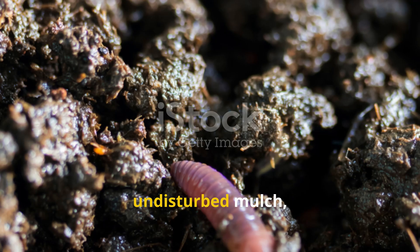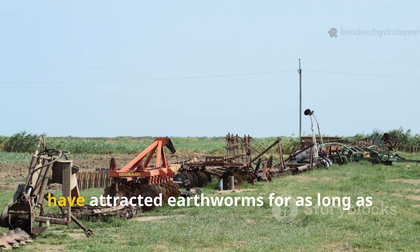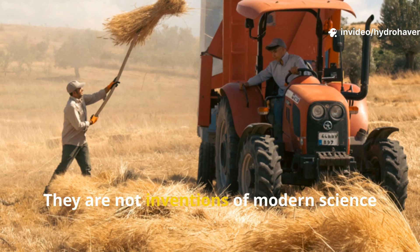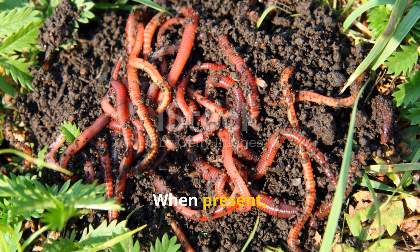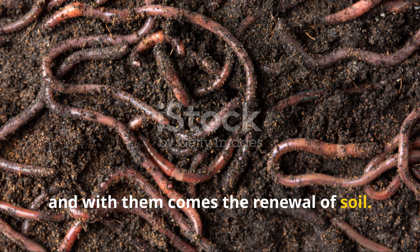Moisture, undisturbed mulch, fermented teas, native leaves, and shady cover — these five conditions have attracted earthworms for as long as humans have worked the land. They are not inventions of modern science, but observations carried forward through centuries of farming wisdom. When present, worms gather in staggering numbers, and with them comes the renewal of soil.